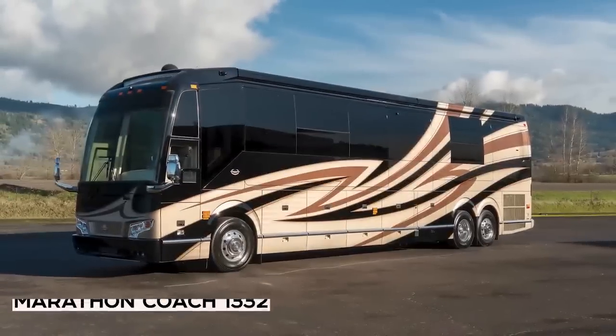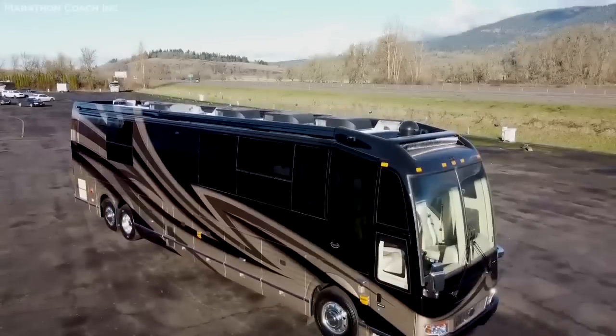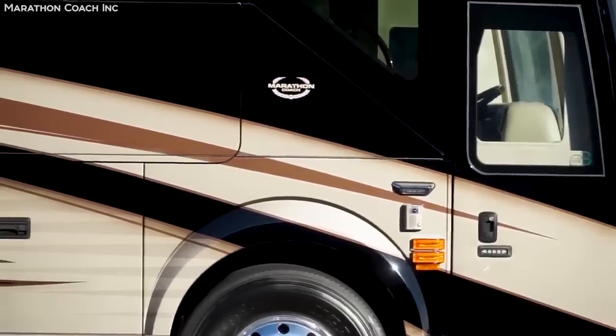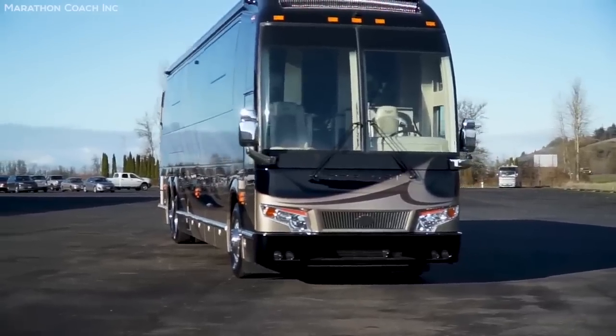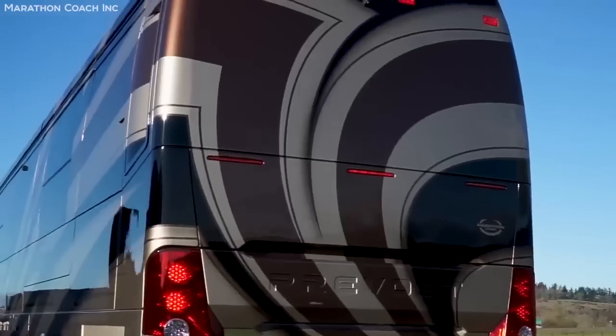Number 3: Marathon Coach 1332. The official number 1332 coach, as built by the legendary coachmaker Marathon, is an exercise in how excessive you can get with these things — and let me tell you, the answer is downright mind-blowing.